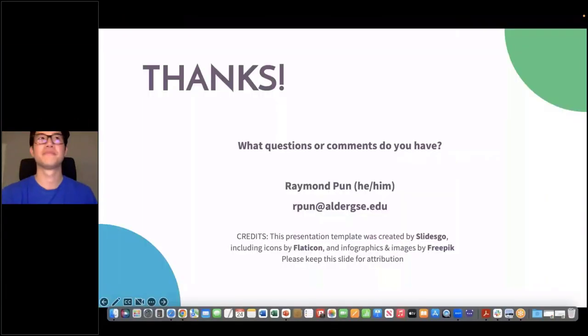Thanks, Ray. You can go ahead and leave that slide up so people can get down your email. Thank you so much. Coming from an academic background previously, this is great — things that libraries definitely need to be thinking about.